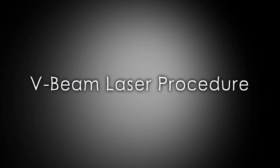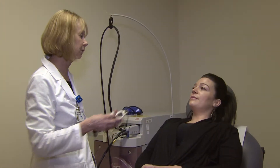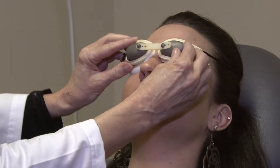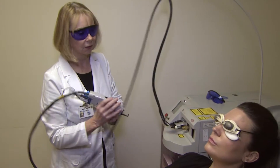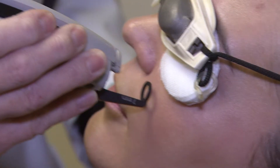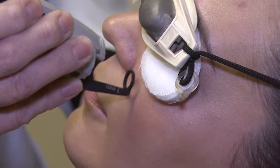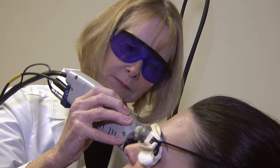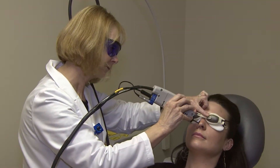The V-beam is a selective photothermolysis procedure. What that means is the laser beam selectively targets a particular object — in this case, blood vessels. Blood vessels can appear on people's faces, causing red marks.